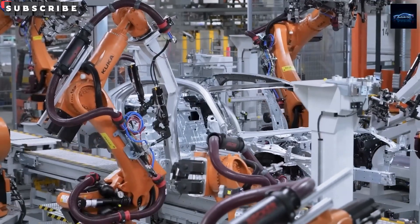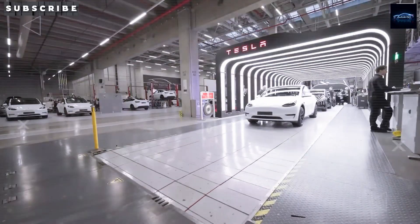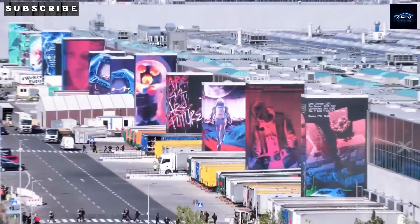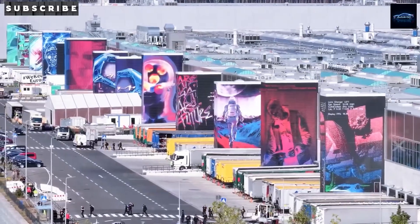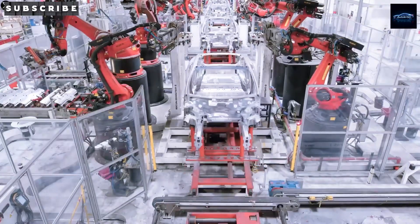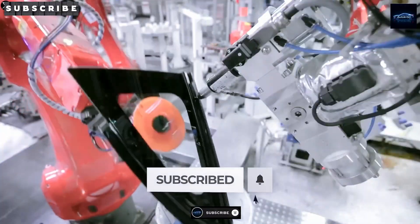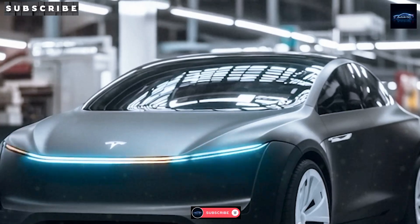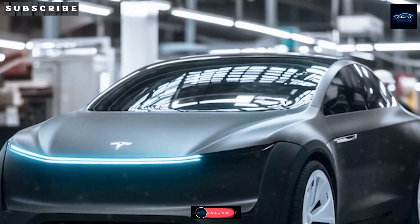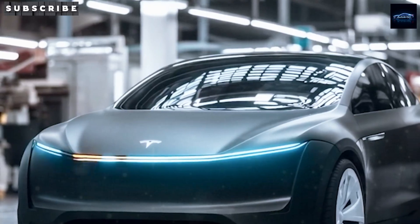What are your thoughts? Will the Model 2's advanced battery technology, cost-efficient design, and strategic production redefine the EV market? Can it displace internal combustion vehicles with its pricing and capabilities? Share your insights below, and thank you for tuning in to Auto Intel. Like, share, and subscribe for the latest Tesla EV developments. Until next time.